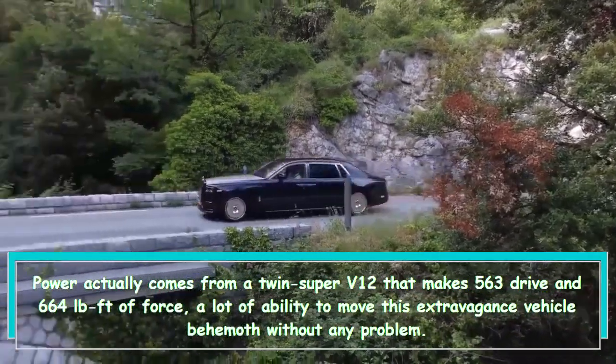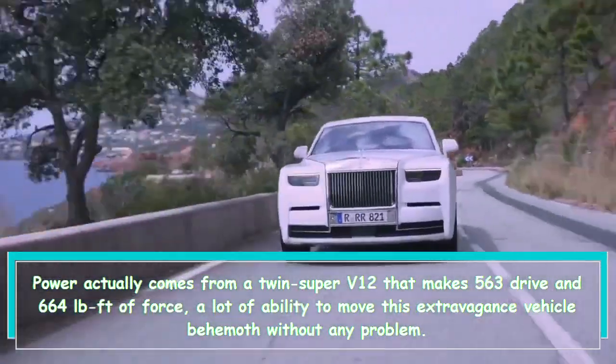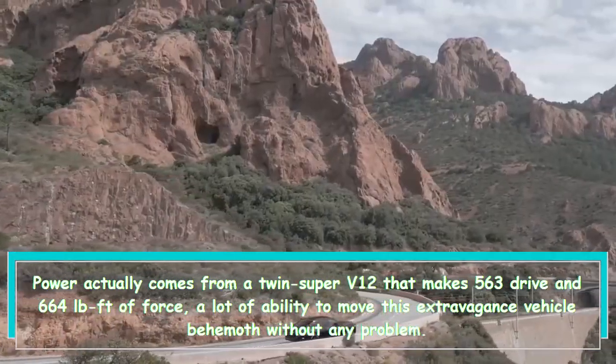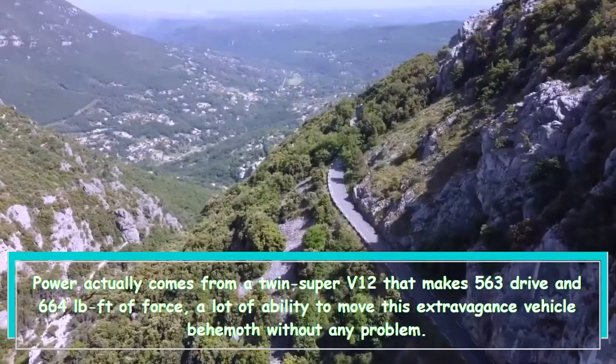Power comes from a twin-turbocharged V12 that makes 563 horsepower and 664 lb-ft of torque — plenty of power to move this luxury vehicle behemoth with ease.